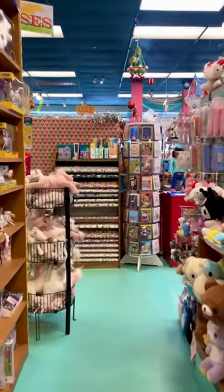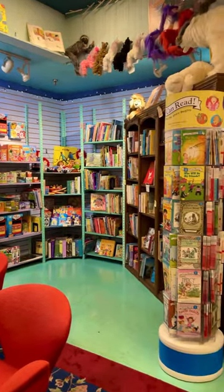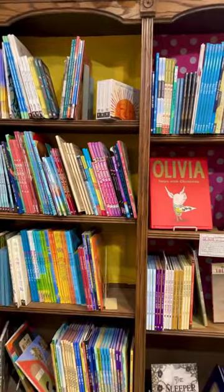But let's make our way to the best part — the book section. It's tucked away in the back and it's not super big, but it's incredibly cozy and cute.